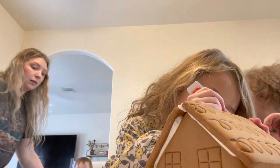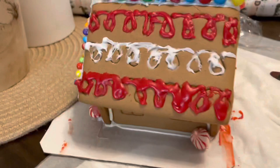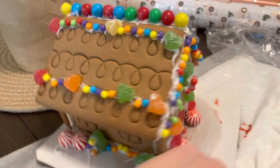The girls did their gingerbread house. This is Mommy's side — the other side — and the front. Looks good! Y'all have fun? Mm-hmm.